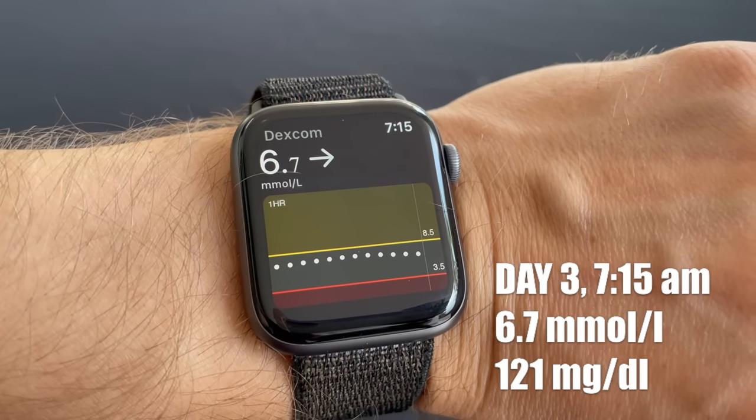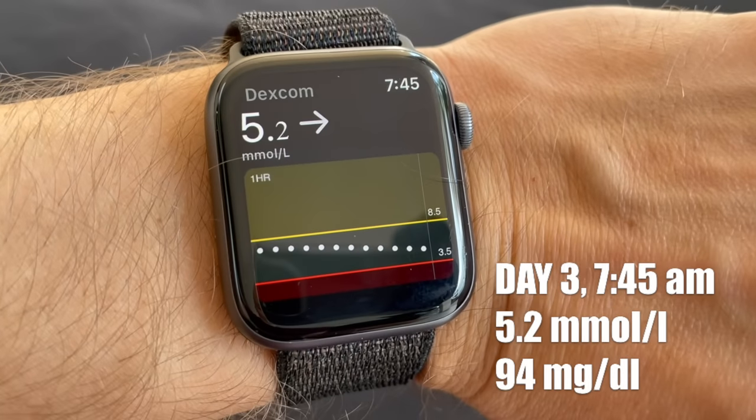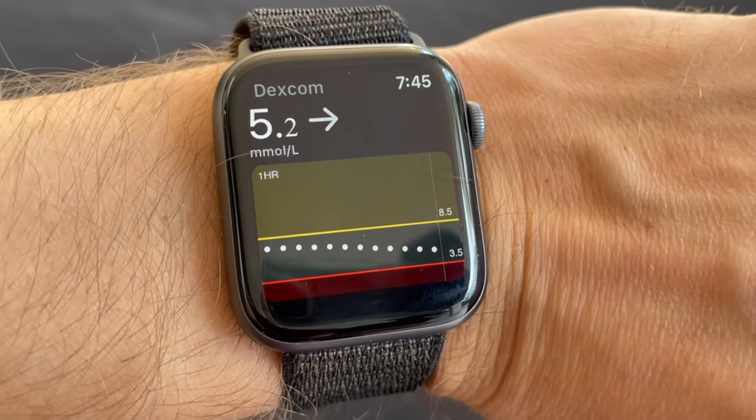7:15 a.m. — 30 minutes after taking the insulin, I'm at 6.7 millimole, a slight drop from 7.3 where I started. At 7:45 a.m. — 60 minutes after taking the rapid-acting insulin — my blood sugar got all the way down to 5.2 millimole from 7.3. That's quite a drop. 5.2 is a perfect fasting blood sugar, so I'm going to have breakfast now.